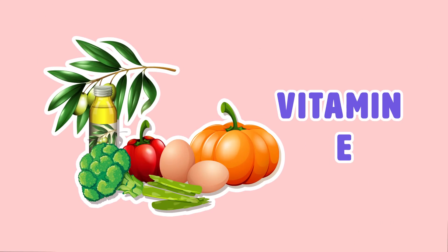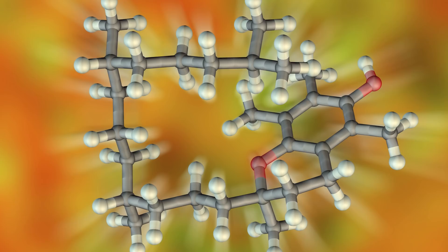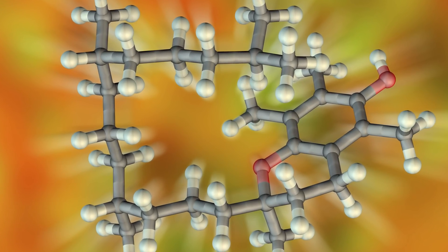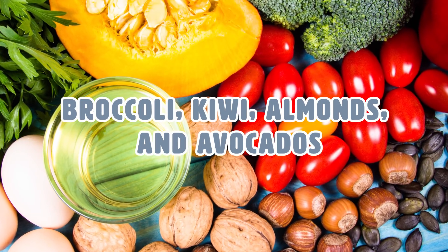Vitamin E. Let's start with vitamin E. Vitamin E helps prevent oxidation — a process where free radicals are produced that can damage or stress cells in the body and cannot be removed. The best sources of vitamin E are broccoli, kiwi, almonds, and avocados.